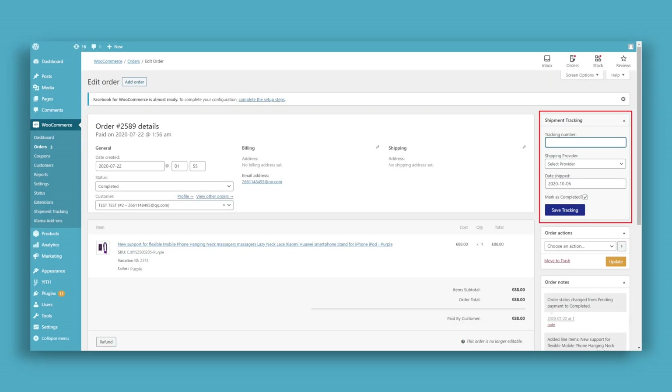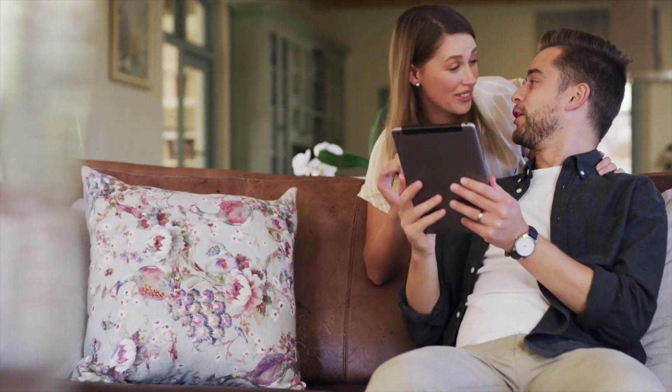The automated order tracking feature is particularly helpful — once an order is fulfilled, tracking details are automatically shared with customers, giving them real-time updates on their shipment status. This not only enhances the customer experience but also reduces the number of inquiries your customer service team will receive.